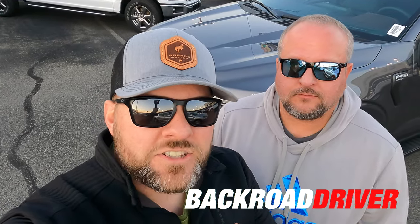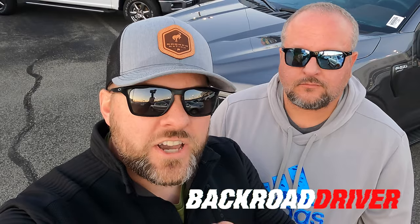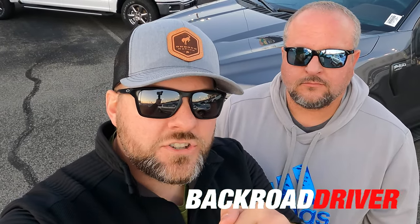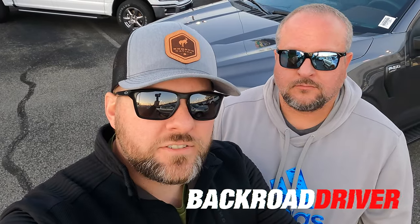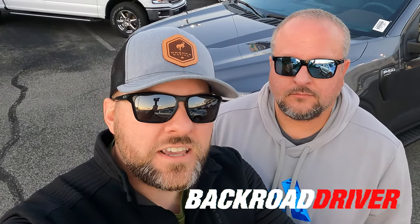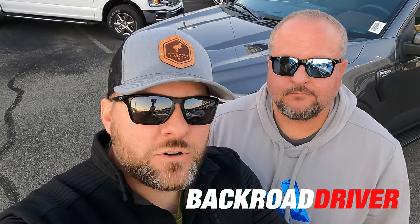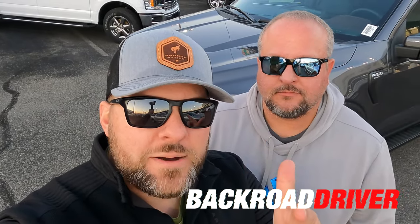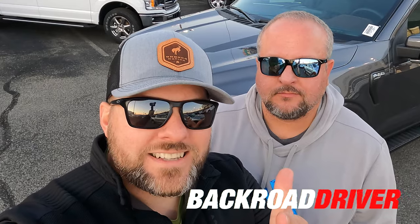That's it for the Lariat Sport Package. Make sure you subscribe to the channel and give this video a thumbs up. Check out some of our other content in the end card and in the description — we've got a supercharged F-150, GT350, two Bronco special editions on order, and Sam's 2021 F-150 will be here any day. Make sure you subscribe and turn the bell on and we'll catch you guys in the next one.